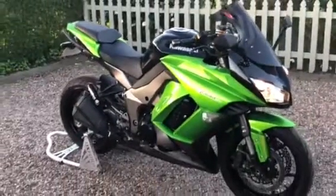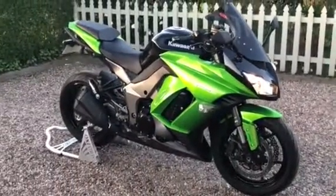If you've got any questions or if you want to come and see the bike, just give me a call.